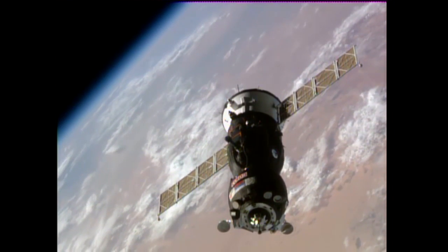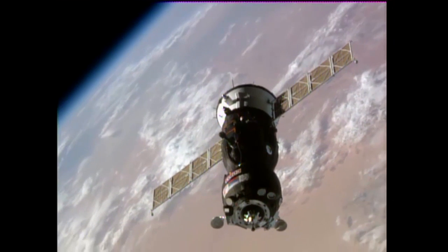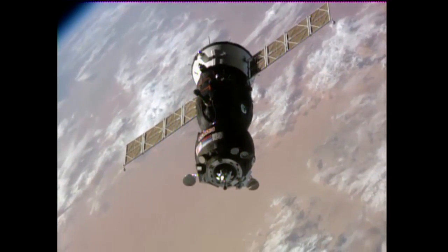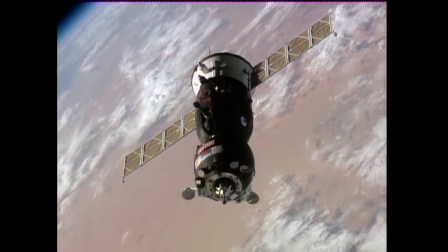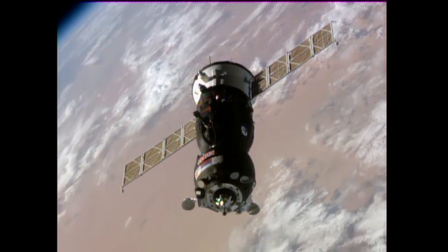Range 49 meters. Expecting readiness — range 47 meters and rate 0.22.